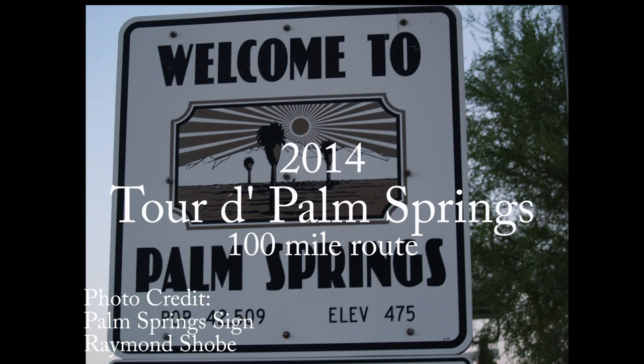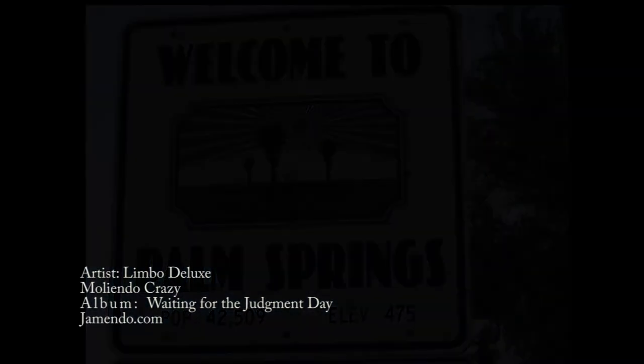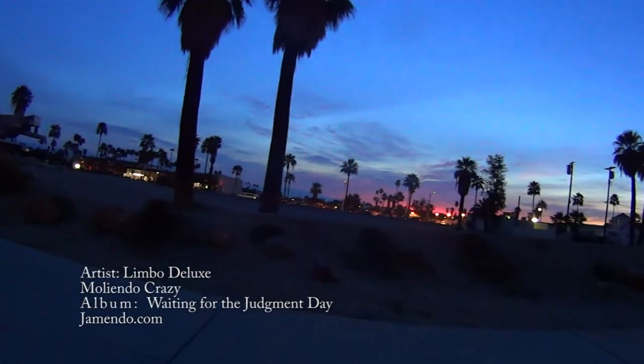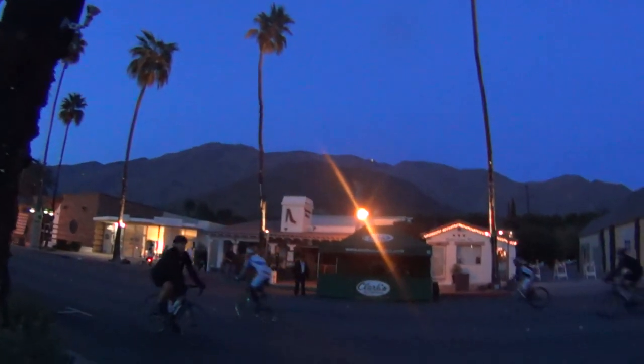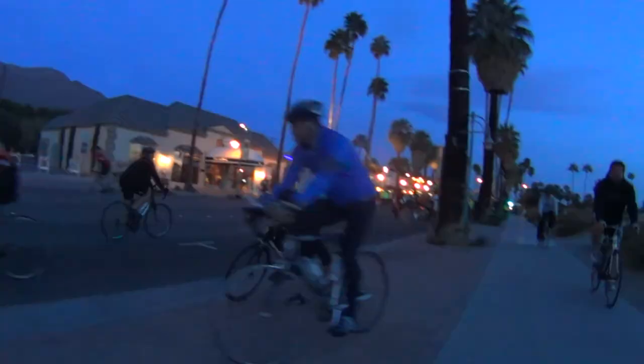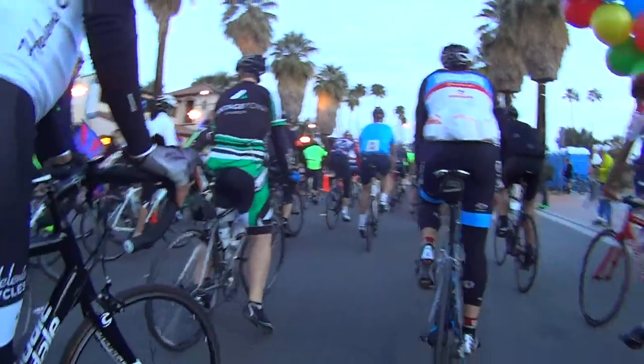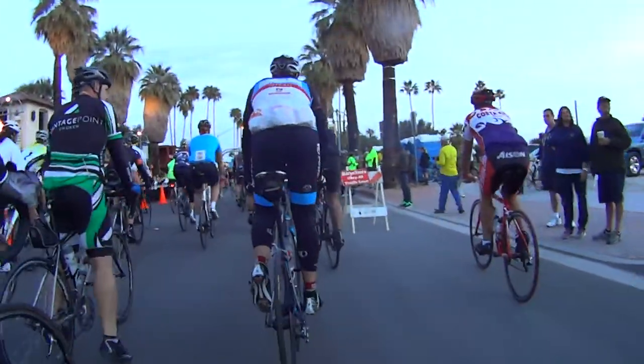Welcome to the 2014 Tour de Palm Springs. There's a lot to love about this ride, and perhaps one of the best things is the almost guaranteed beautiful desert sunrise. With an early morning 7 a.m. start, the 100-mile riders are on their way.